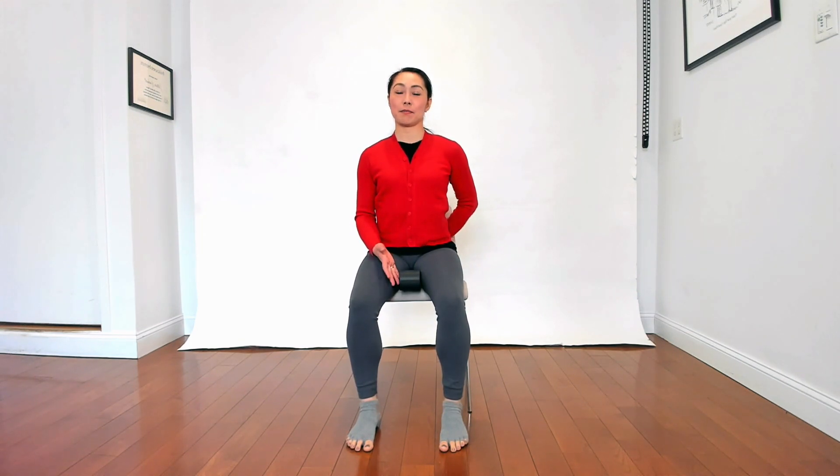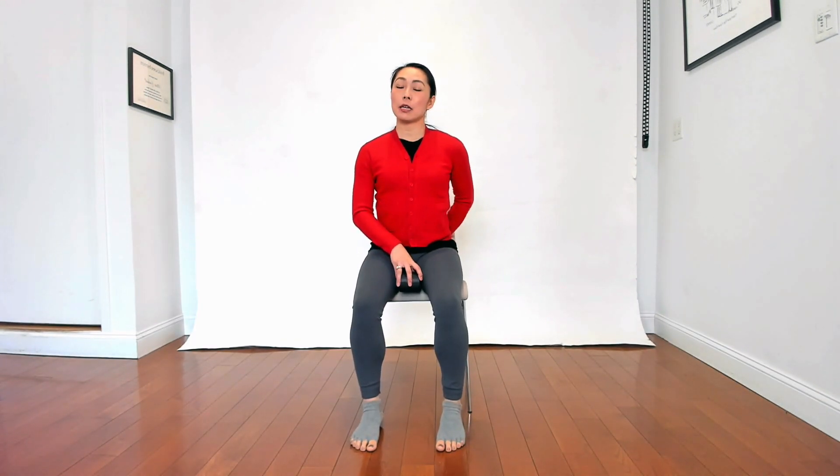I'm sitting on Smart Seat today and I'd like to share some exercises that you can do with Smart Seat. I also want to share my experience with my clients with Smart Seat — this is not just a static seating thing.